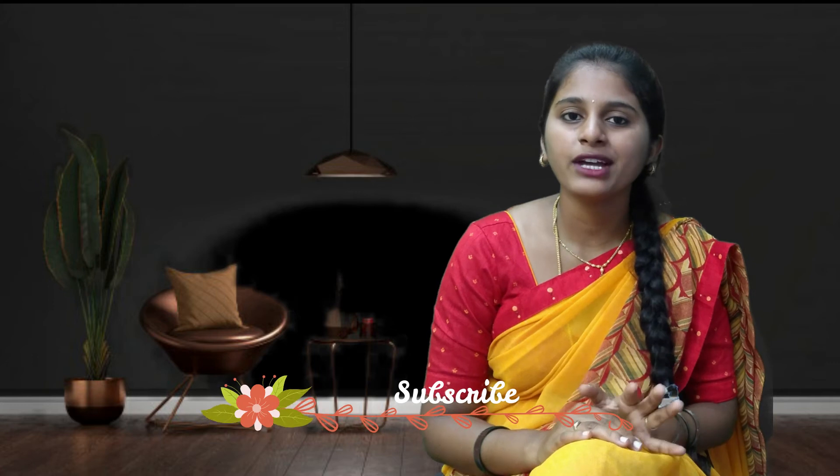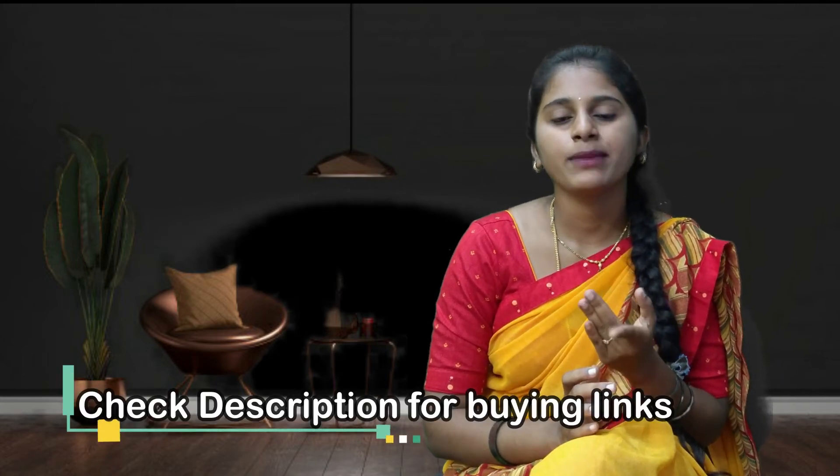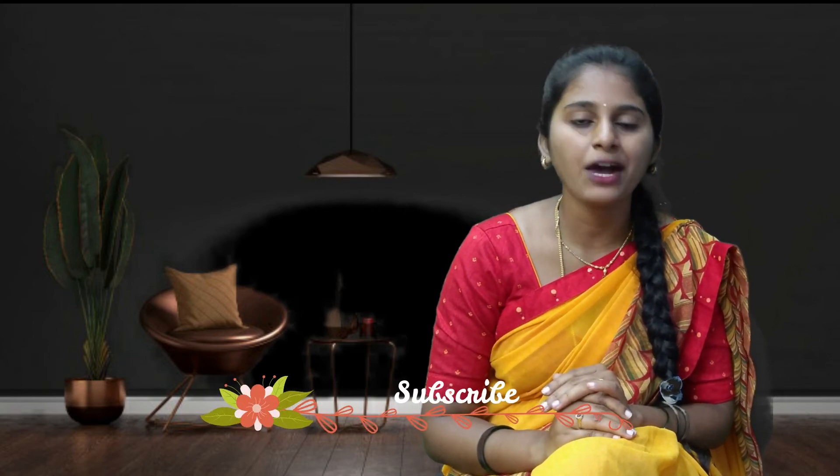Hi friends, welcome to my channel. If you want to make your ride safe, this video is for you. Here we are going to discuss helmets. We have prepared this list based on reviews and ratings given by users — these are the most rated and reviewed products online. We will discuss features and specifications like price, brand, warranty, material, and comfort. If you are interested in buying these helmets, please check the description below where I have provided the buy links.